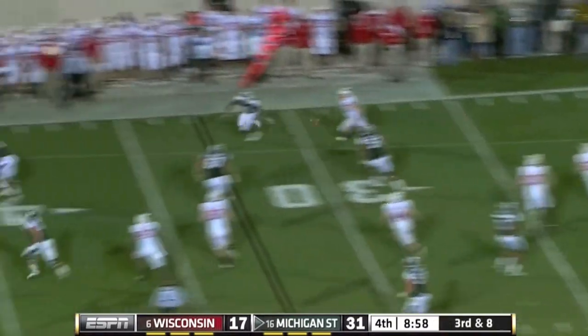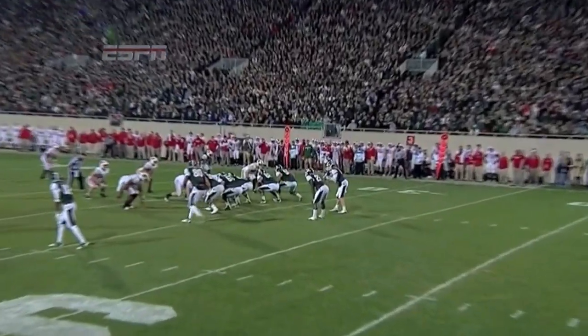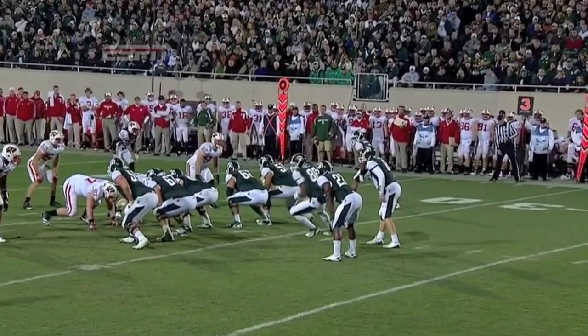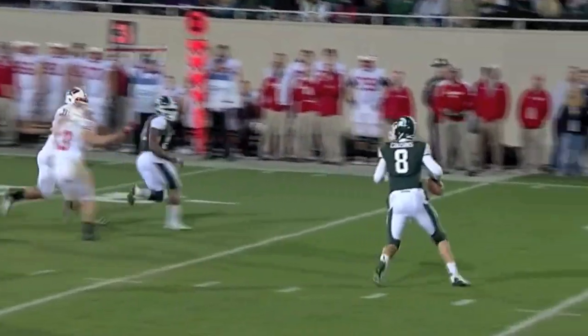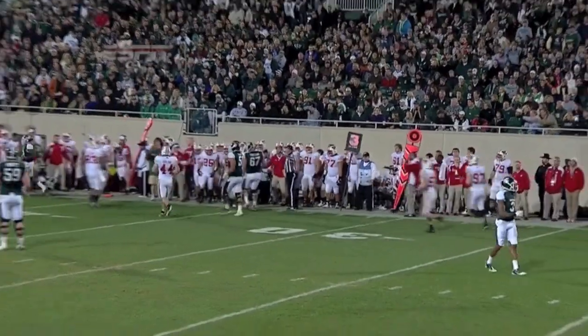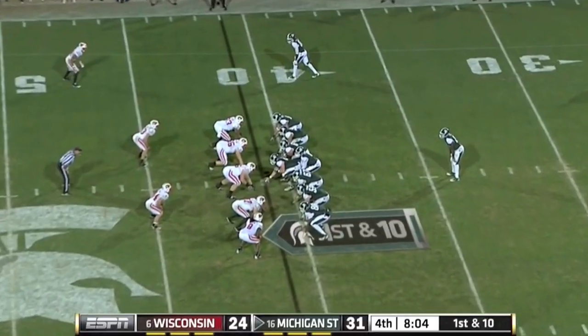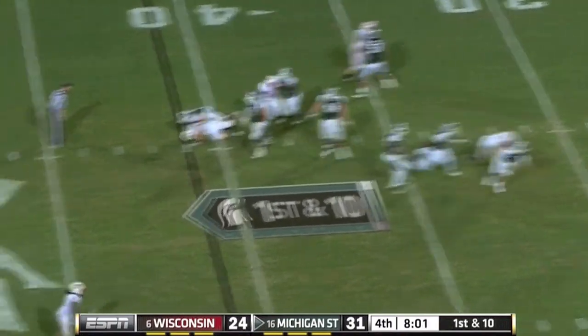Linebacker blitz is picked up beautifully. When they saw motion, listen to this — screen! Hear that? They're yelling 'screen' right there. So right away, look how Taylor and the entire defense went right to Bell as soon as he went out there. Big 15 yards, and Cousins is going to come up throwing on first down.